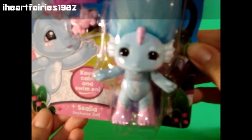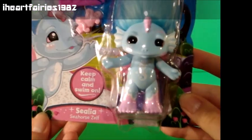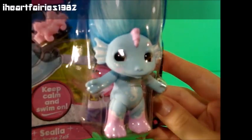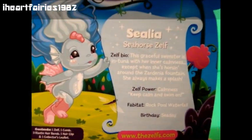And then we also found Celia. She is so cute. She looks a little bit like Marmalade but she's a little bit different. She has a seahorse on her tummy and she also has wings that are glittery pink. It says on her box she's a seahorse Zelf.